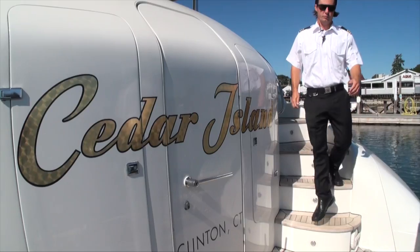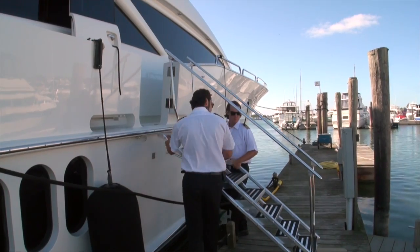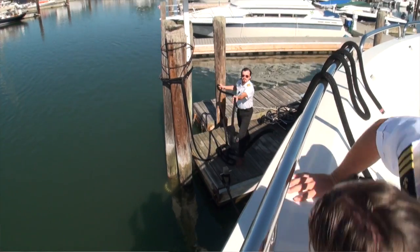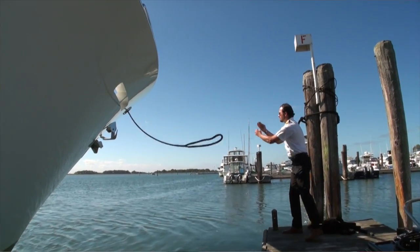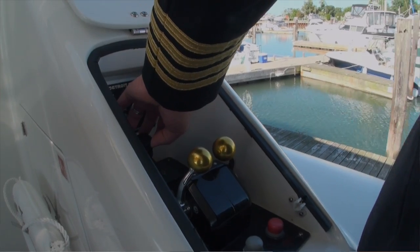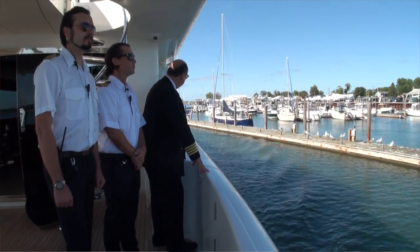She's a 106-foot motor yacht built by Lazara Yachts. She's powered with impressive twin Mercedes MTU 2000 series engines with close to 4,000 horsepower. This allows speeds in excess of 24 knots to get you to great destinations faster than most vessels.